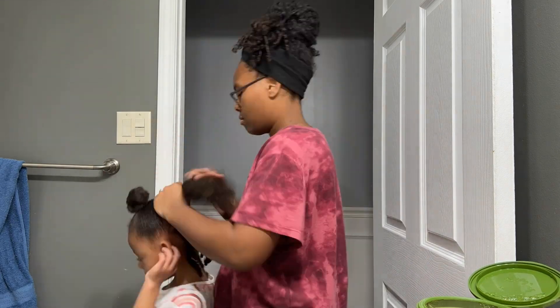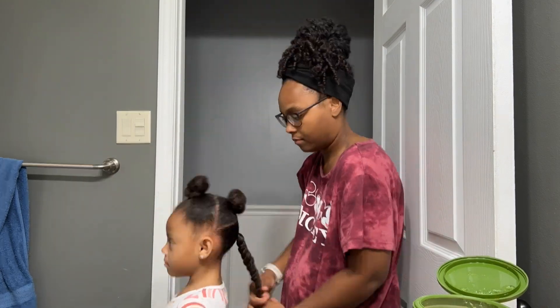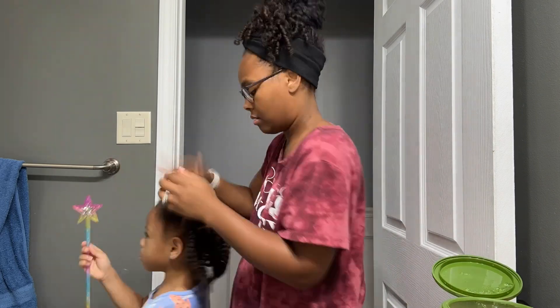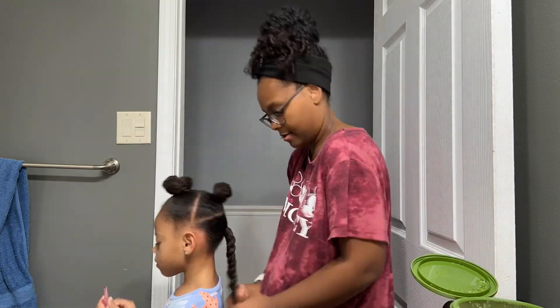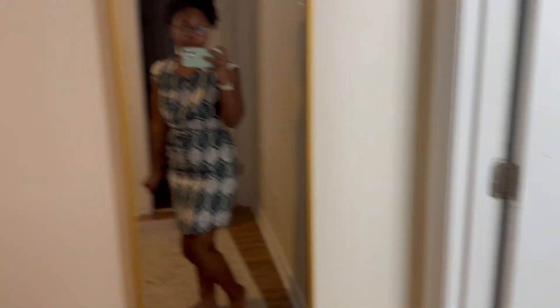It was wash day for the girlies, so I just had to do something really quick and simple to get them ready for church. Okay, I'm all dressed. Simple and to the point.